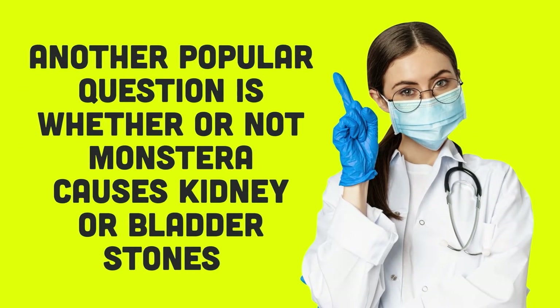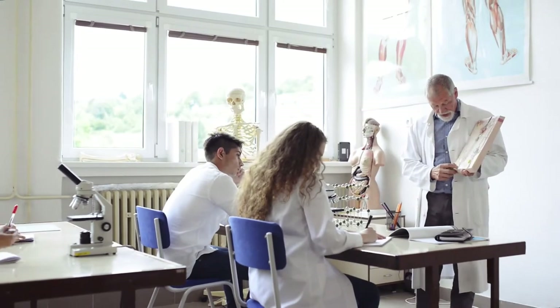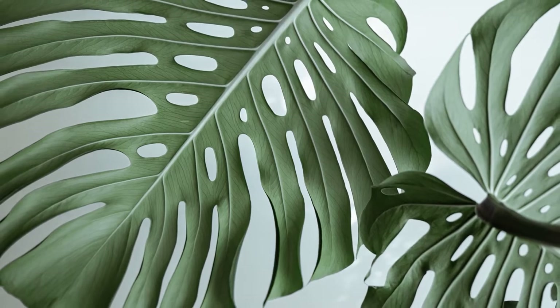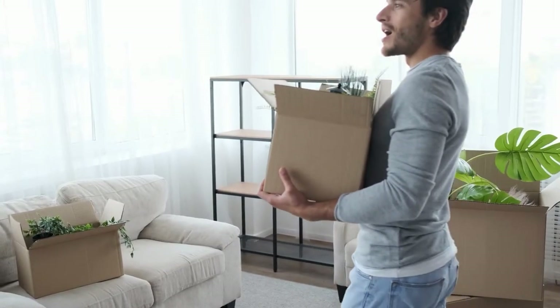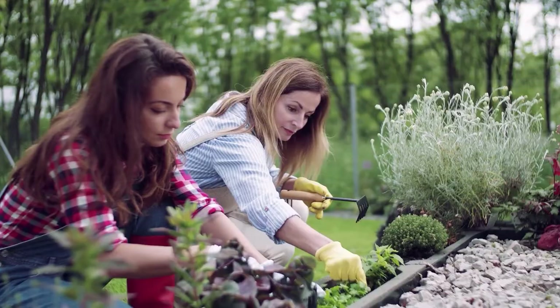Another popular question is whether or not Monstera causes kidney or bladder stones. Logically, you may think there's a connection between the calcium oxalate crystals and kidney or bladder stones. However, this is not the case. The calcium oxalate crystals that make up kidney stones are formed by the combination of calcium and oxalate, not the ingestion of the compound. So if your dog has kidney or bladder stones, it's unlikely that this is due to the accidental ingestion of a Monstera plant. People also wonder if the Monstera plant is just another name for a philodendron — the split-leaf philodendron to be exact. Although these plants look similar, they are a different species. However, the philodendron does contain the same calcium oxalate crystals as the Monstera, posing the same toxic threat to your dog if ingested.